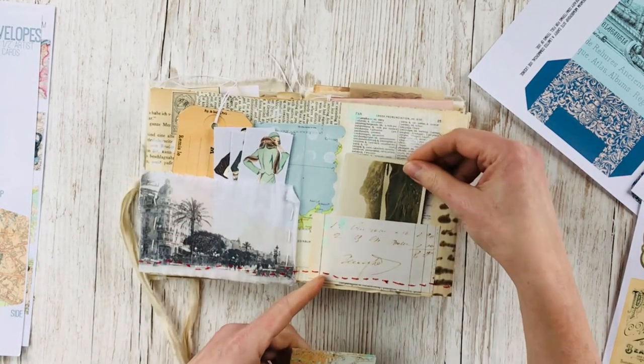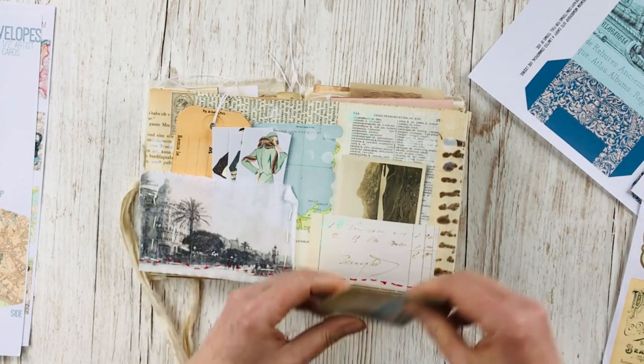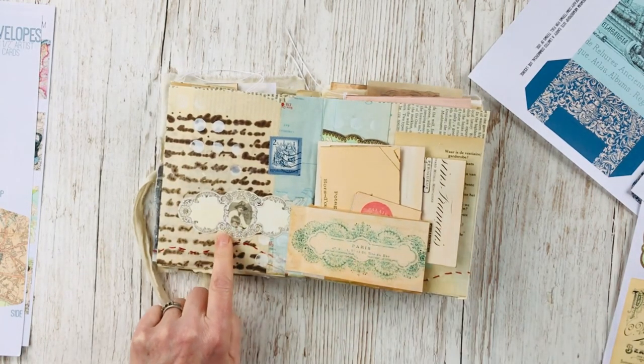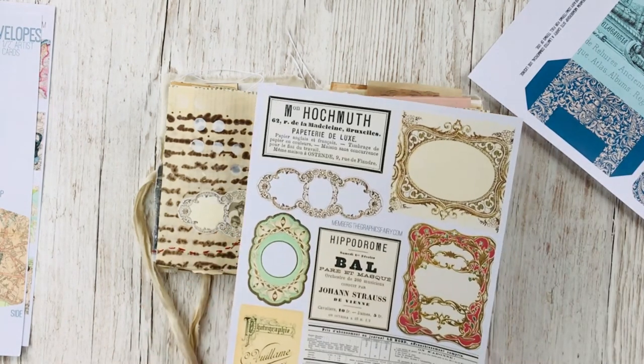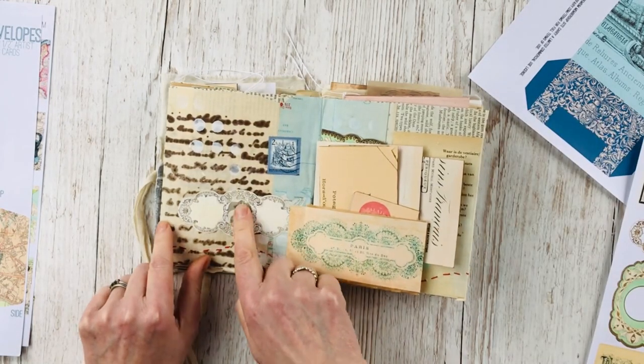Another tuck spot there with a photograph and a map, and a little cigarette card. This is another of those printable frames from the French Newspaper and Ephemera Bundle where I stuck a photo behind.